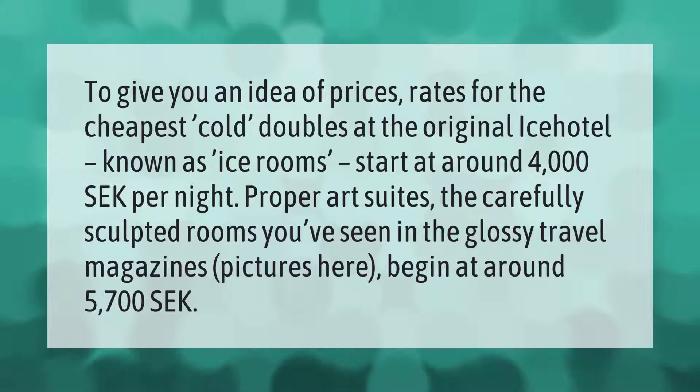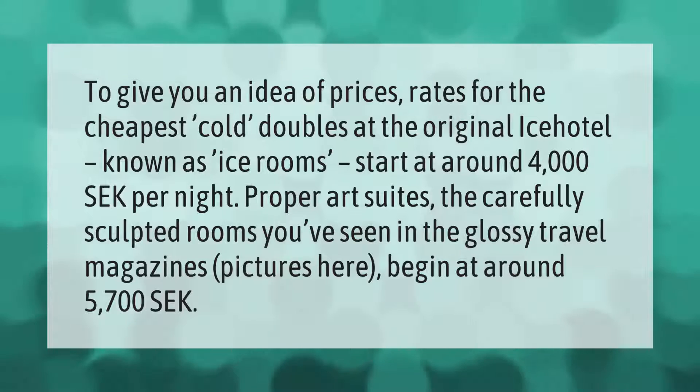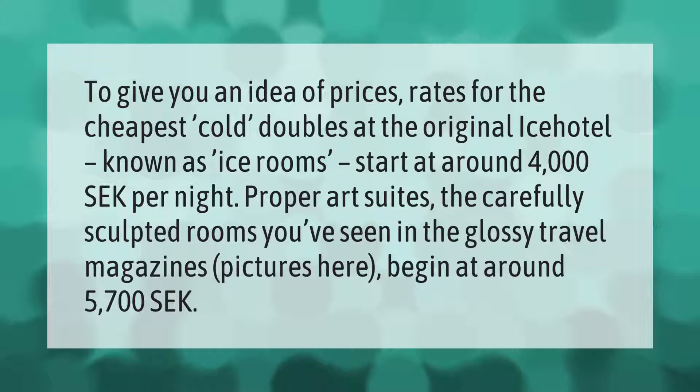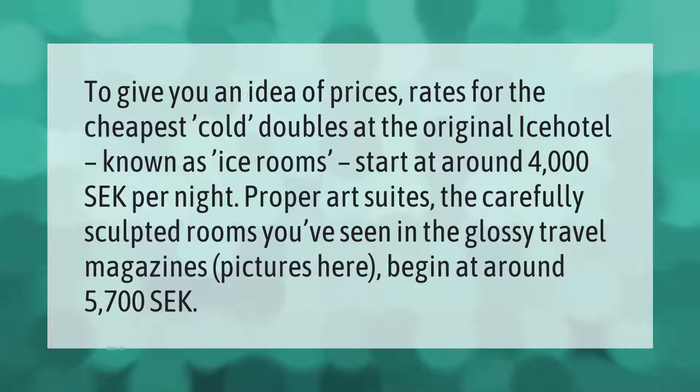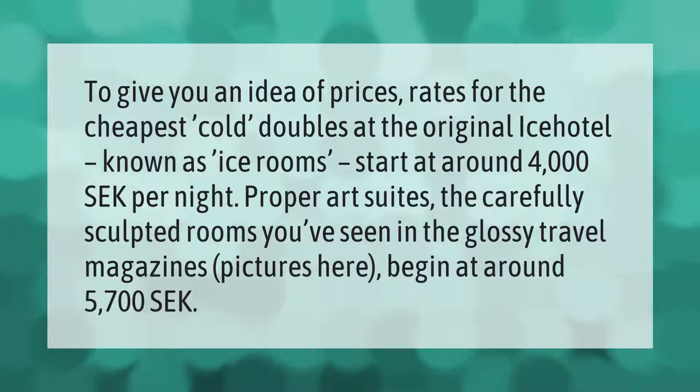To give you an idea of prices: rates for the cheapest cold doubles at the original ice hotel start at around 4,000 Swedish kroner per night. Proper art suites — the carefully sculpted rooms you've seen in the glossy travel magazine pictures — begin at around 5,700 Swedish kroner per night.